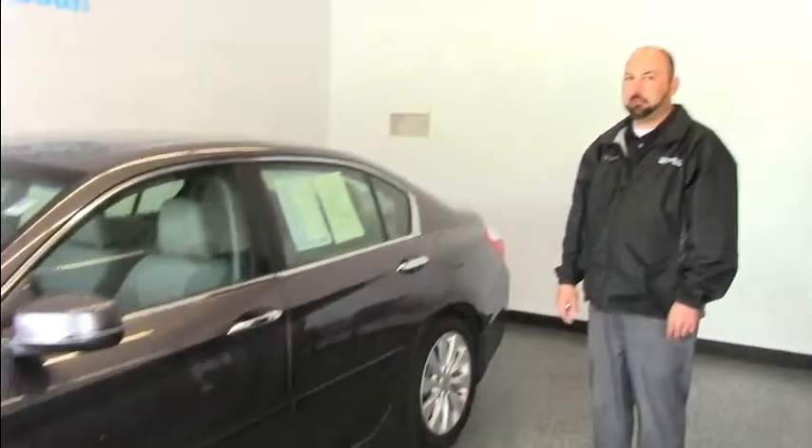My name is Tim. I'm here at Honda Barn showcasing this 2015 Honda Accord EXL. It's only got 49,000 miles and it is certified pre-owned.